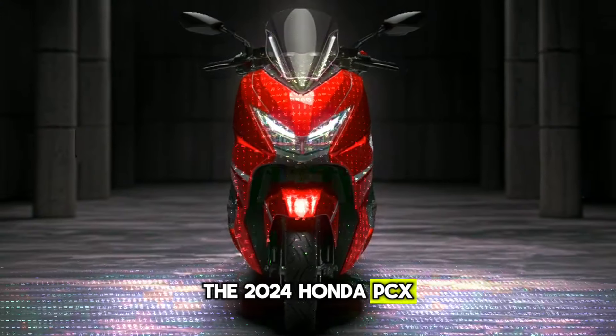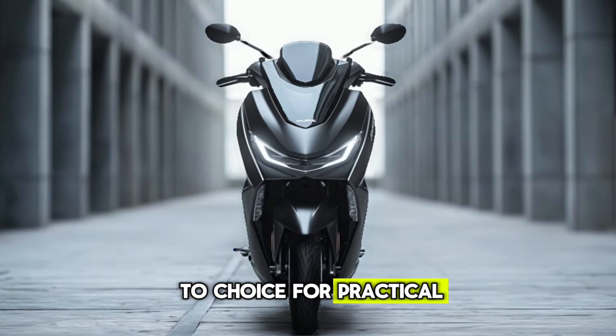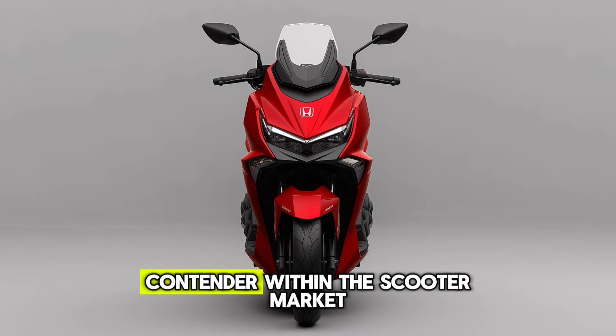The 2024 Honda PCX150 elevates the formula, making it a go-to choice for practical urban transport. Its style, fuel efficiency, rider-friendly features, and safety technology make it a top contender within the scooter market.